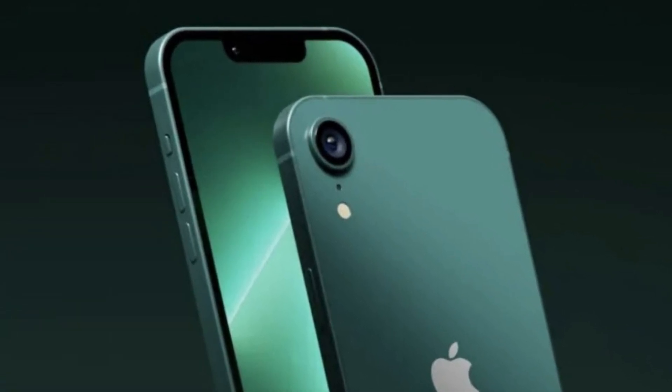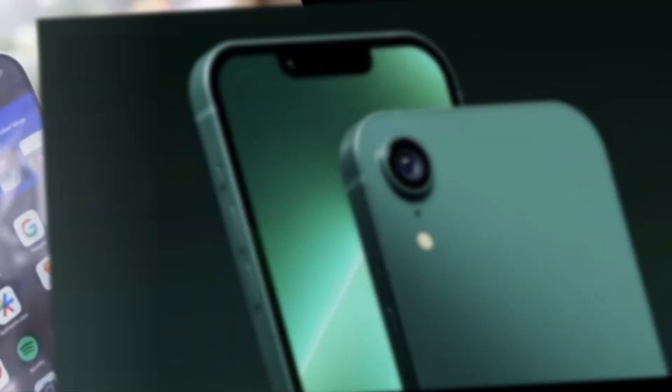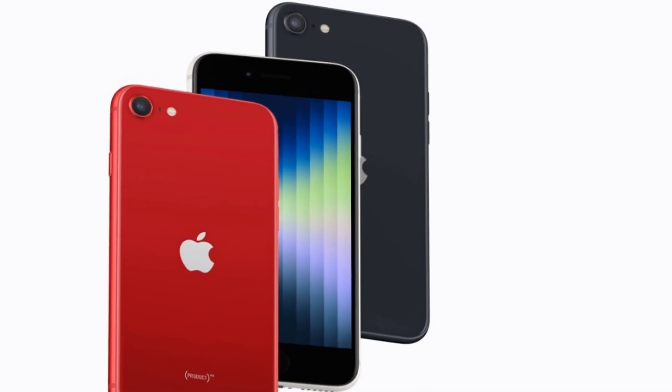Hey guys, welcome to my channel Technology Talks. We've got some thrilling news about the upcoming iPhone SE 2025 edition. Buckle up because we've got some fresh leaks straight from the tech grapevine.